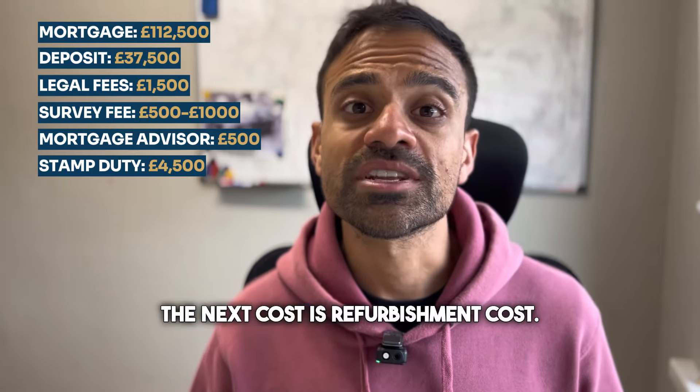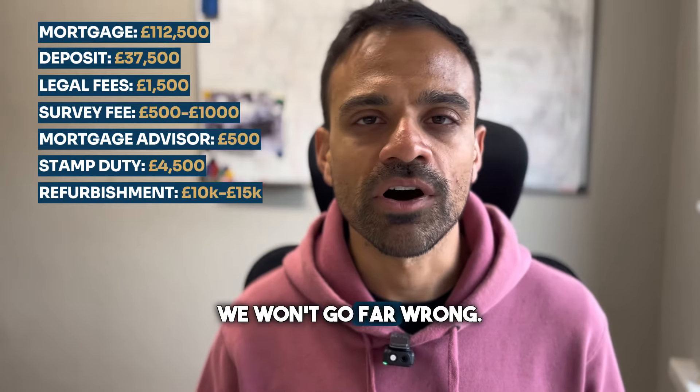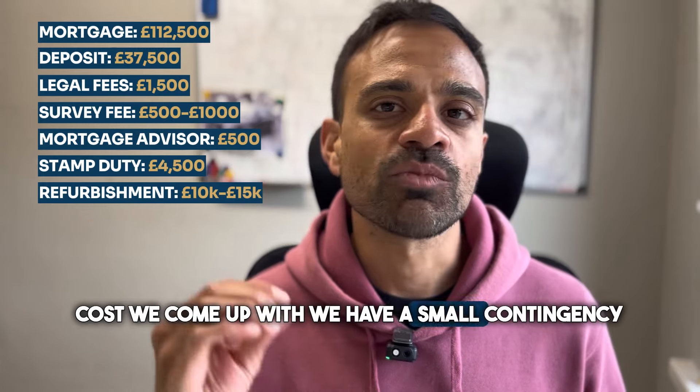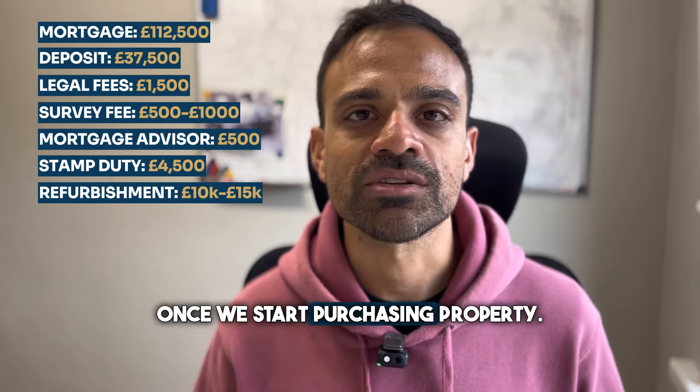The next cost is refurbishment. This will vary depending on the property, but if we budget somewhere between £10,000 and £15,000 we won't go far wrong. We also want to make sure that whatever cost we come up with, we have a small contingency on top, because there is always a chance that we're going to find extra works once we start purchasing the property.